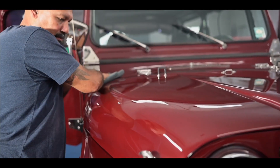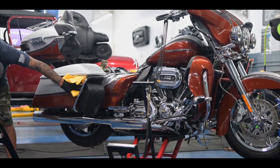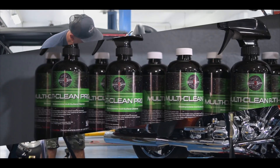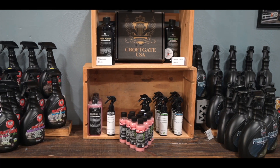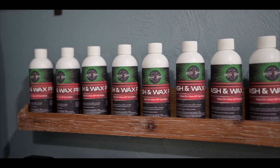We offer a full line of ceramic coating details, whether it's six months, three years, five years, or even our self-healing. All chemicals that we use are made here in the United States by Croftgate USA — top of the line products for top of the line service.